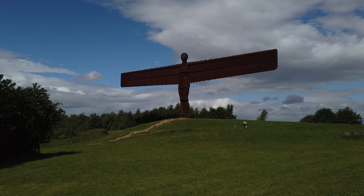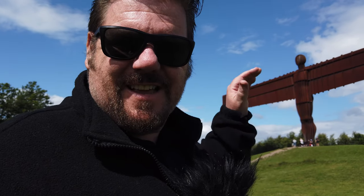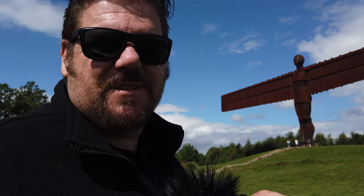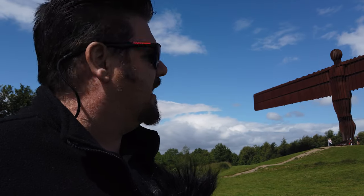You might be wondering why it doesn't blow over — but you understand that as high as it is, it's also underground the same distance. It's actually slightly more: it's 21 meters deep. And it's built to withstand up to 100 mile-per-hour winds.